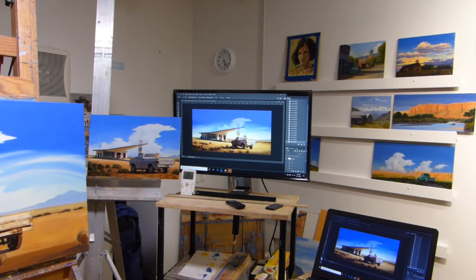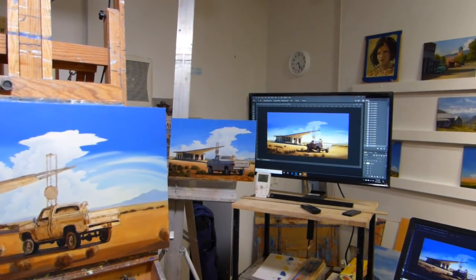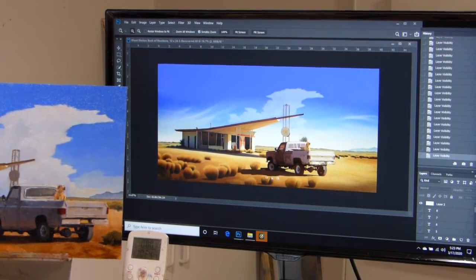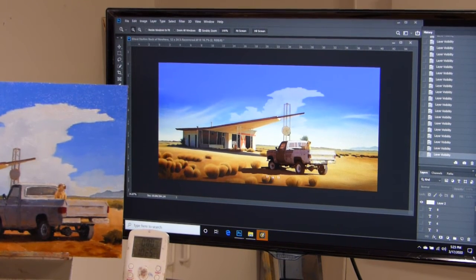I'm in the studio and right now I'm working on a painting for a show called Four Wheeling Flashback. It's going to be at Manitou Galleries in Santa Fe, New Mexico. This is my usual studio setup — I work from images on a monitor. This image is interesting and unusual because it's actually a composite of several images that I put together to make this composition.